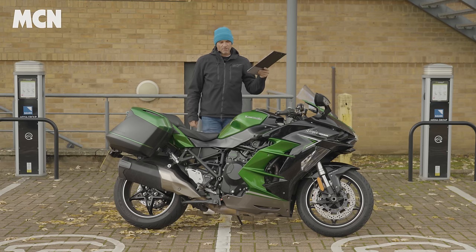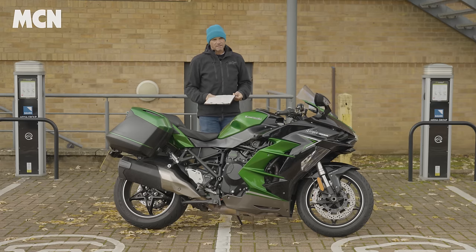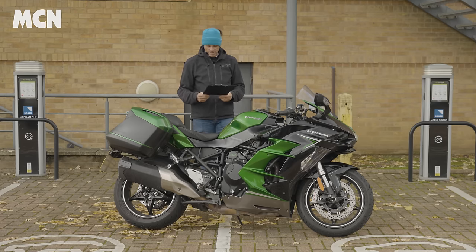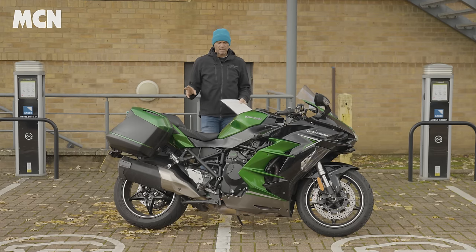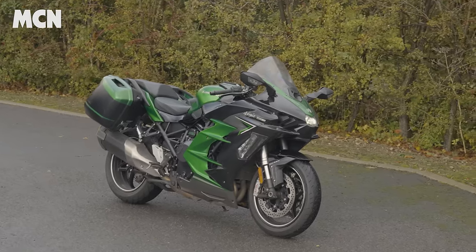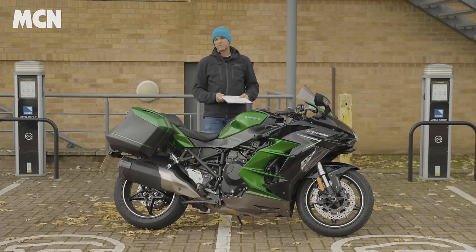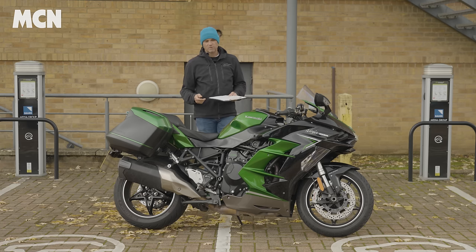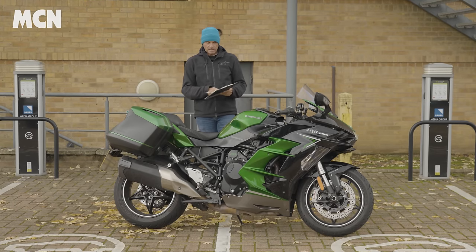Overall the radar cruise is a pretty good system. I wasn't sold on it at the beginning, but now I've used it properly for a year, standard cruise control feels clunky and over-involving by comparison. This bike has a lot of electronics — anti-wheelie, traction control, ABS and everything in between — and it also has a quickshifter. But the quickshifter, like a lot of the electronics on this bike, is a bit glitchy. It works maybe 30% of the time, which is disappointing. I've tried all different settings and turning it on and off, but it just doesn't work well.